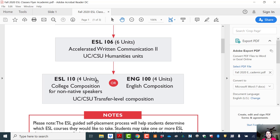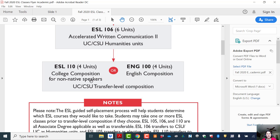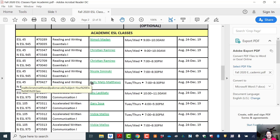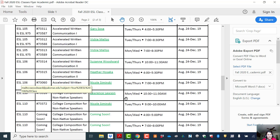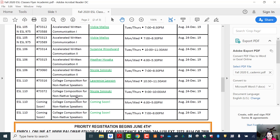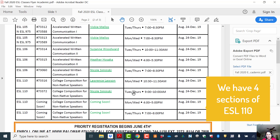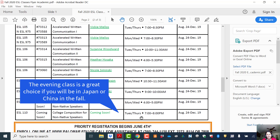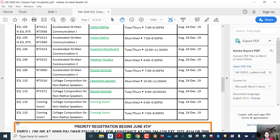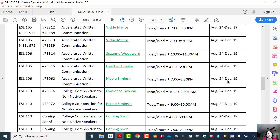I highly recommend that you take this class. We have four sections open for the fall semester. You can take it Monday and Wednesday morning or Tuesday and Thursday morning. We also have late afternoon and evening classes that we added. So if you're planning to take English 100 next semester, I actually recommend that you take ESL 110 because it caters to the needs of ESL students.